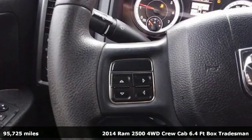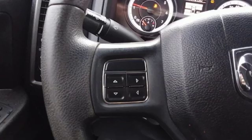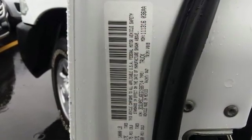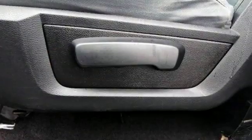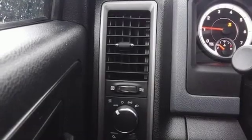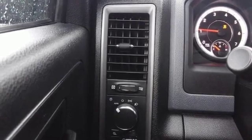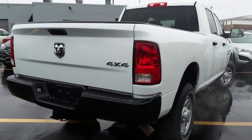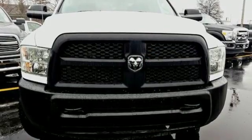You'll look forward to every drive with features like these: V8 engine, heavy duty shocks, automatic transmission, trailer hitch receiver, external memory control, power windows, manual tilting steering column, four wheel drive, rear parking sensors, and power heated mirrors.